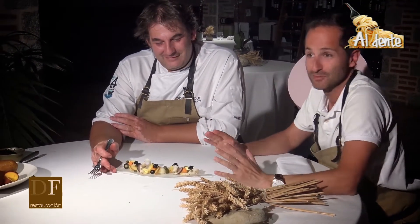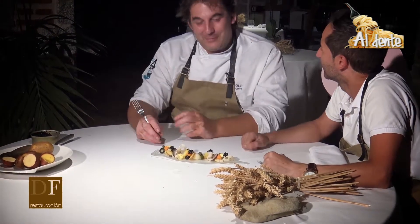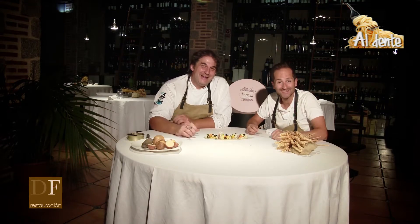Yo no me resisto: esta ensaladilla la vamos a probar ahora mismo, y nosotros nos vemos dentro de unos días, porque esto creo que se me va a ir la cabeza. Espero que os guste; la verdad es que la gente que lo prueba todos hablan maravillas. Pues vamos a ello, nos vemos en unos días. Los esperamos.